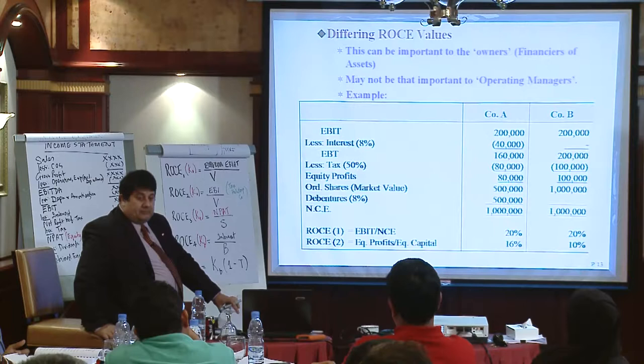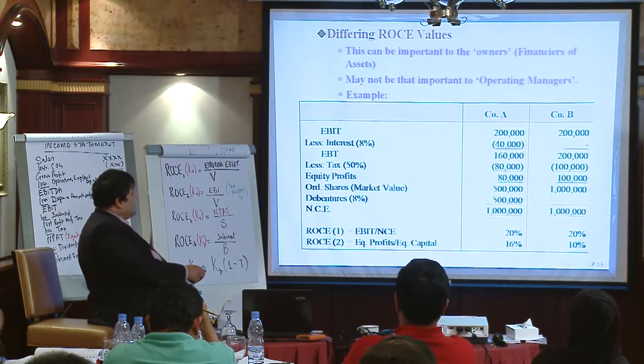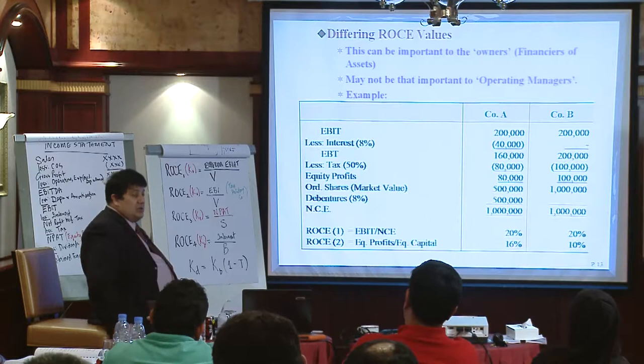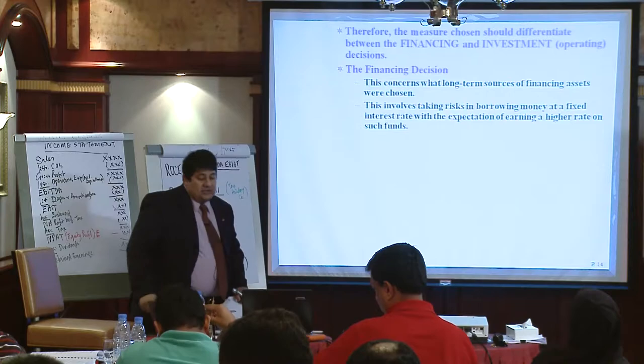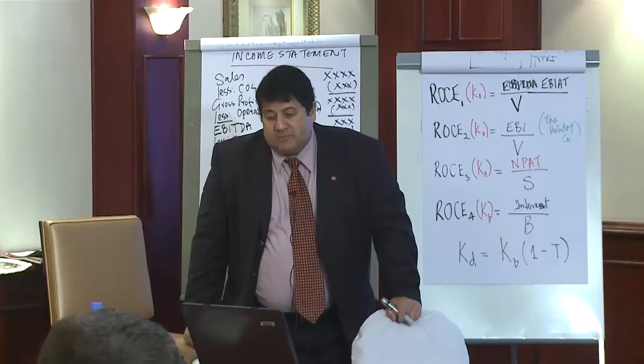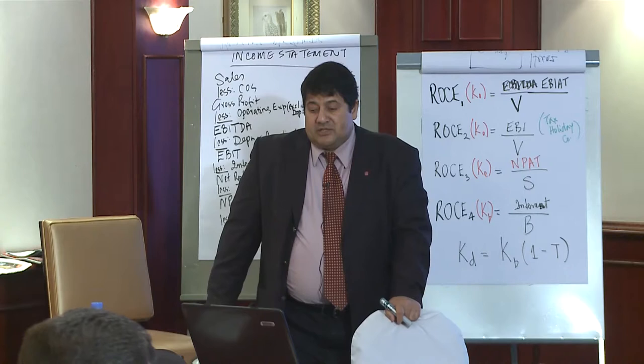You've got to be careful not to penalize the operational manager for company B due to the financing issue of leverage. The measures chosen should differentiate between financing and investment operating decisions. The financing decision concerns what long-term financial assets were chosen — this involves taking risks by borrowing at a fixed interest rate expecting a higher rate of return. The investment decision concerns the acquisition and utilization of assets — investing funds in projects with high returns. We must not confuse the two; we must keep them separate.